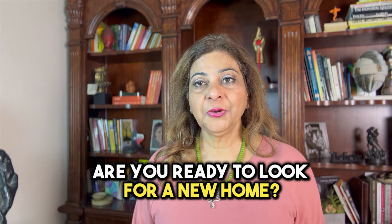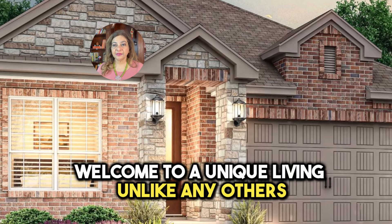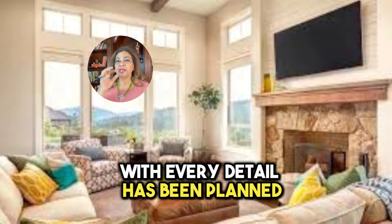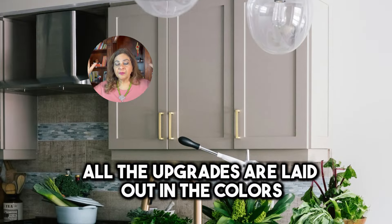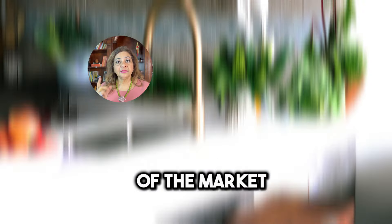Are you ready to look for a new home? Look no further — welcome to a unique living unlike any other. This is a unique builder offering you a move-in ready home with a plethora of upgrades. Imagine stepping into a home where every detail has been planned and all the upgrades are laid out in the colors of the market.